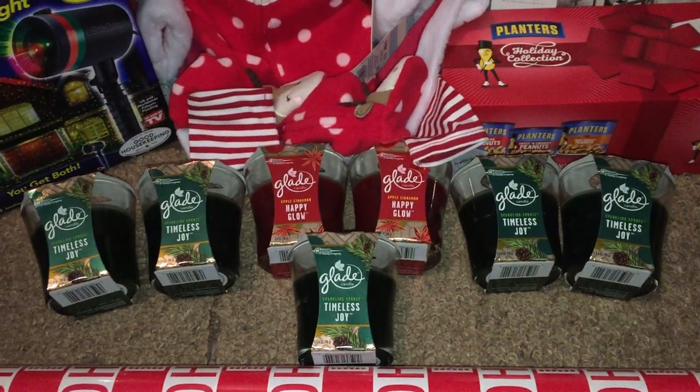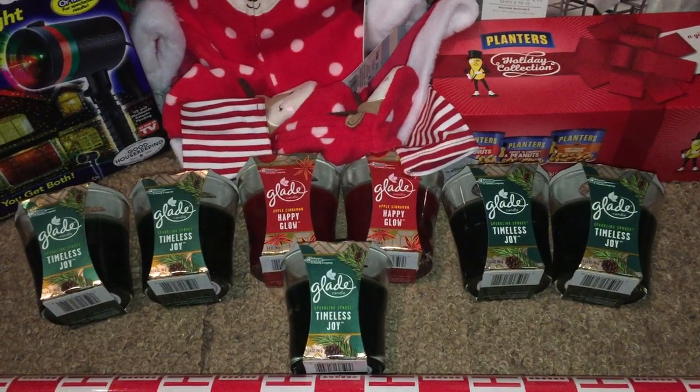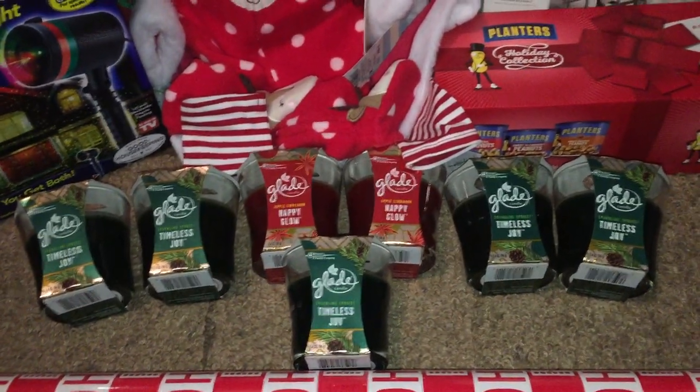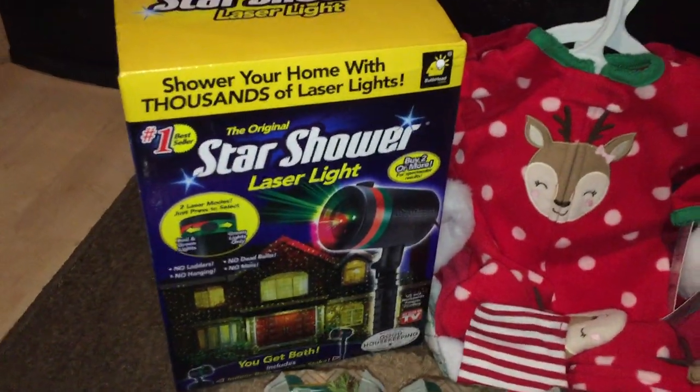She asked if I still had any coupons, so I gave her two of mine since I'm already stocked up on those candles. In the end, it came out to $0.03 for all seven jars of candles. Next is on the Star Shower Laser Light.